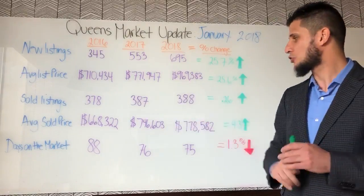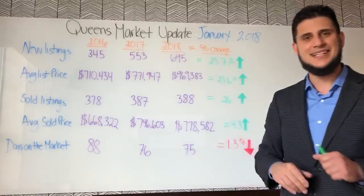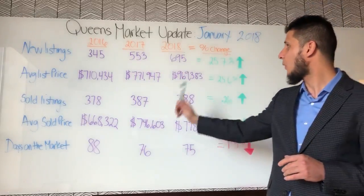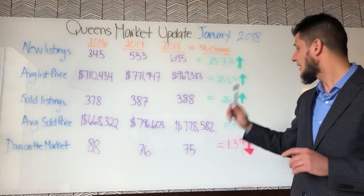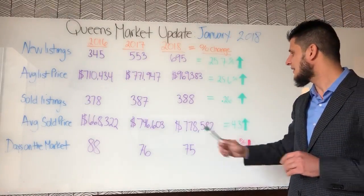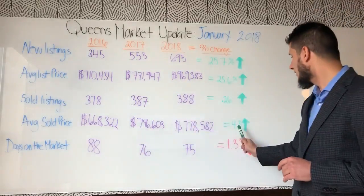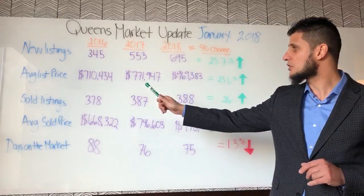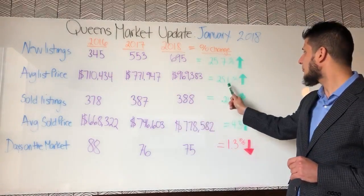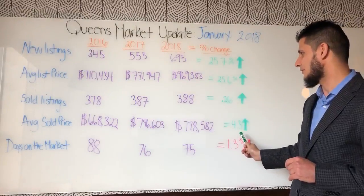Average sold price — that's the number we'd like to see. In 2016, $668,000; in 2017, $746,000; and in 2018 the sold price has gone up to $778,000 — an increase of 4.3%. Look at the difference: homeowners are listing properties at 25.6% higher, but they're actually selling for only 4.3% more.